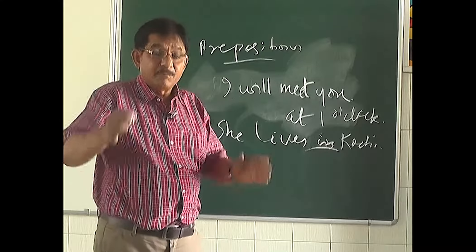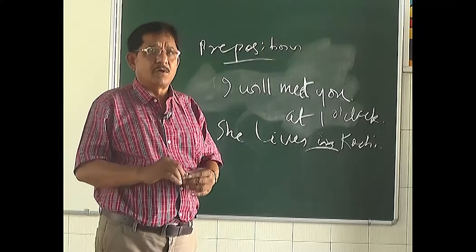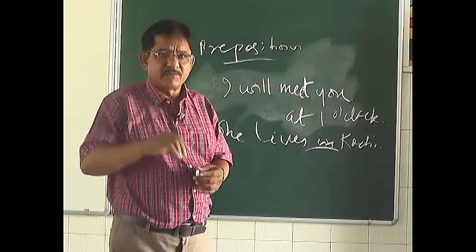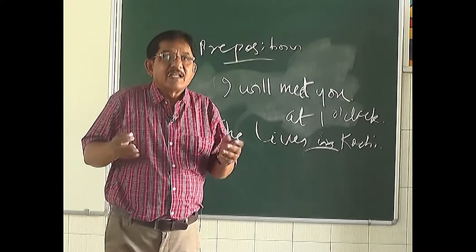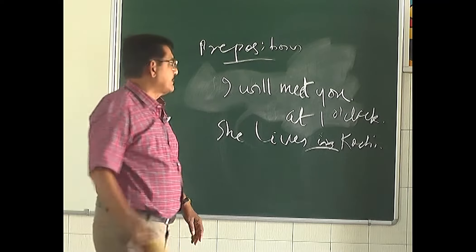There are about 150 prepositions in the English language, but I am not going to teach you all of those — you would get bored, and I would too! So I will be teaching you the important, commonly used ones. Today we will learn about three commonly used prepositions.